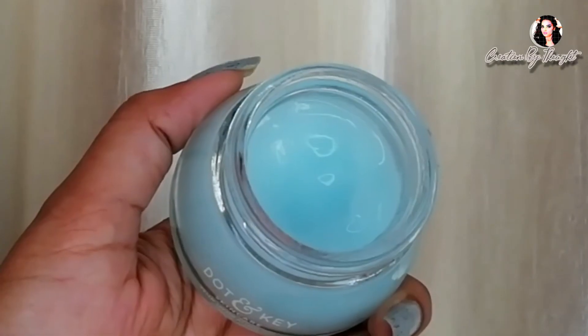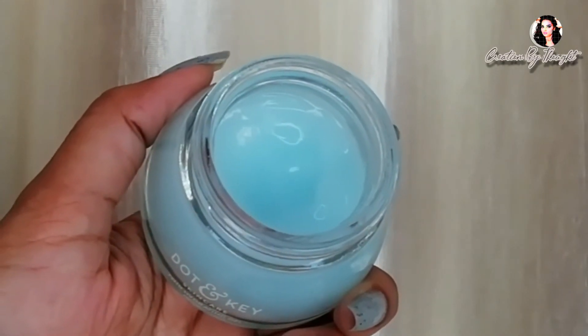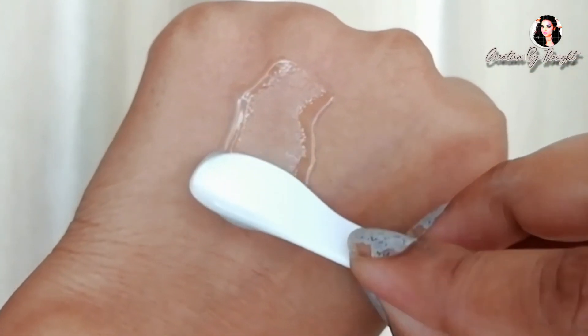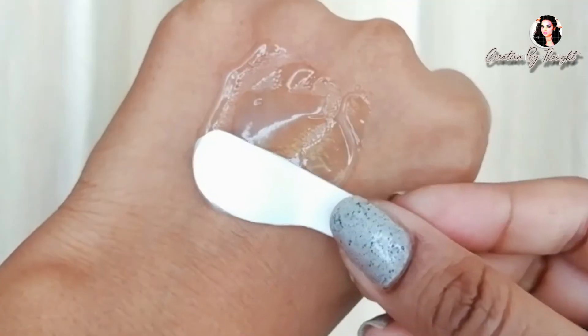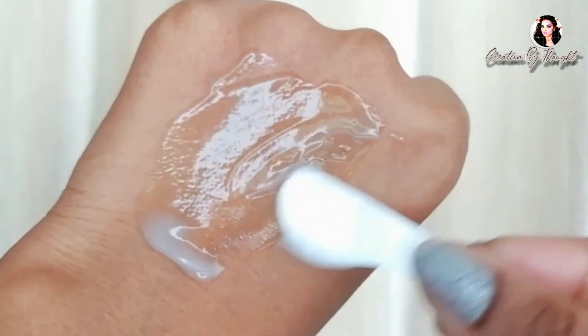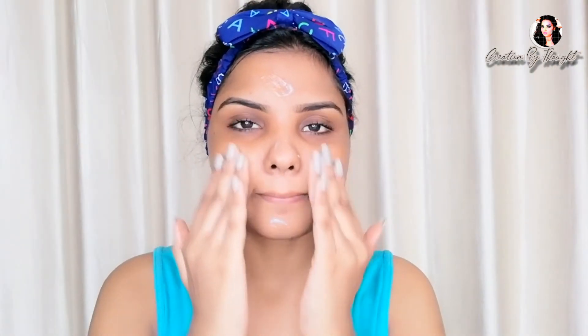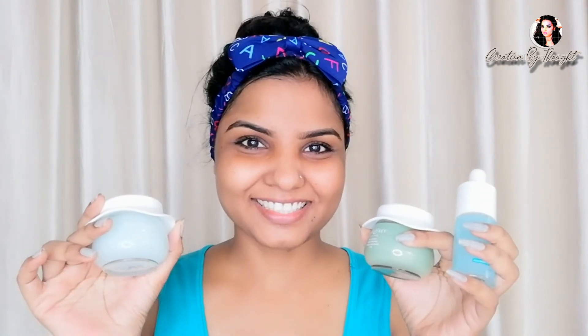The third and last step is the Dot and Key 72 Hours Hydrating Gel. The texture is gel-type with a floral and fruity smell. It is very lightweight and smooth and gives a plump finish. Just dot the gel on your face and neck and massage in an upward motion. The result is refreshing, healthy, bright, smooth, and deeply hydrating skin with no stickiness at all.